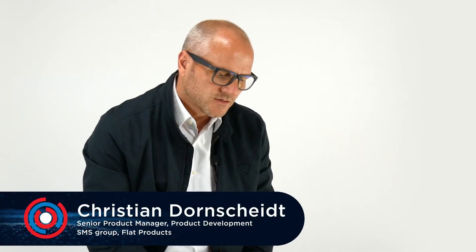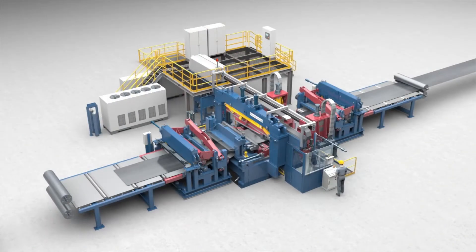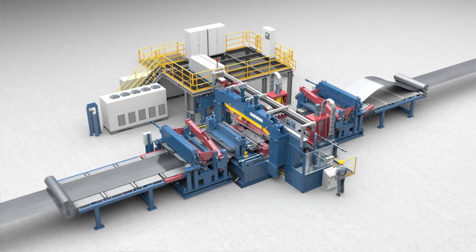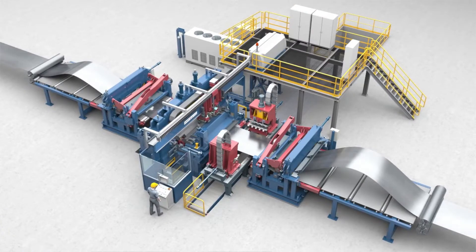The X-Roll welder is situated in the entry end of the CPL or PLTCM line, and it joins the strip ends and the beginning of the strip together to form an endless loop.